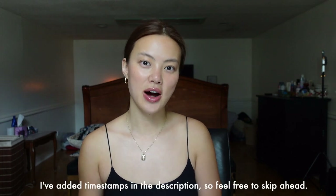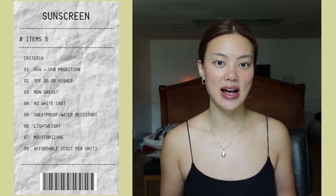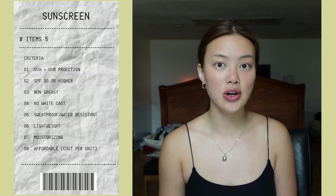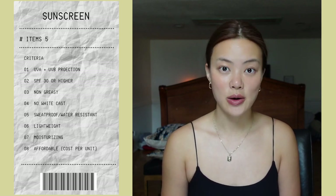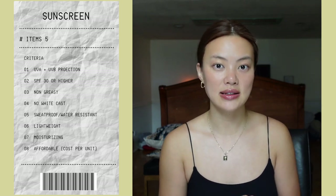Before we dive into the products, I just want to list the criteria that I look for in sunscreens. The first and most important criteria is that it has to have both UVA and UVB protection. The second one is that it has to be SPF 30 or higher. It has to be non-greasy, no white cast, sweat-proof or water-resistant, lightweight and moisturizing. And last but not least, the cost per unit.